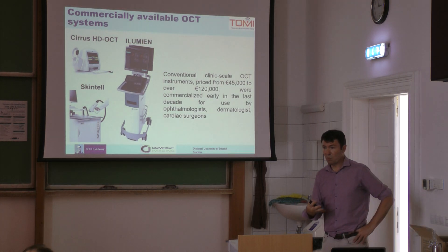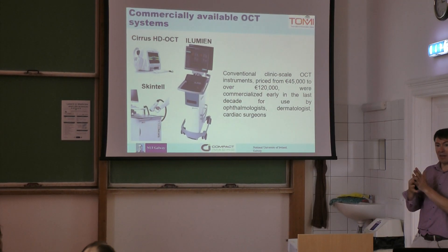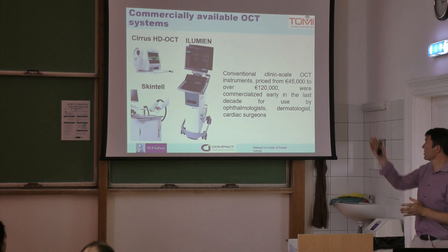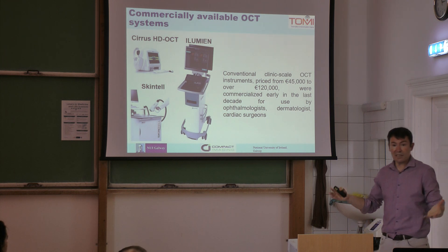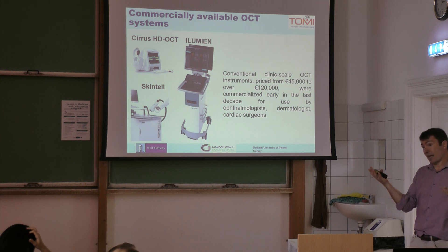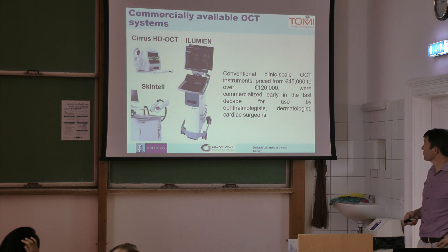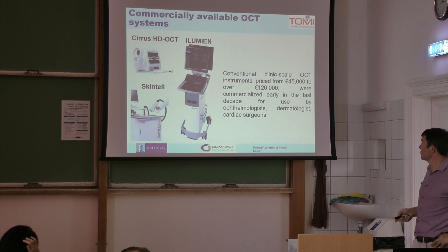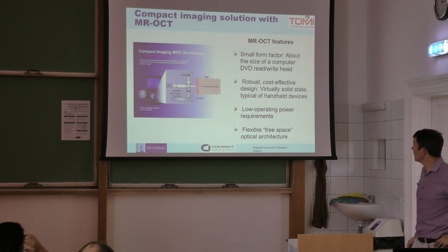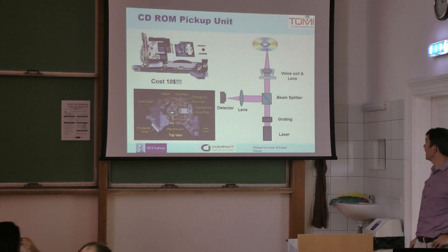Why are we doing this? We want to have techniques that address problems for the other 6.5 billion people in the world, and also for home monitoring. Nobody is going to spend 120,000 or even 50,000 on a device for home monitoring — they might spend a thousand euros on it. The current machines are basically those kinds of prices.